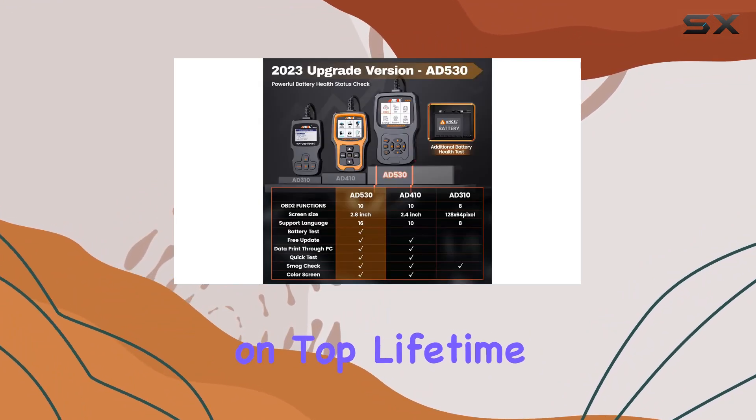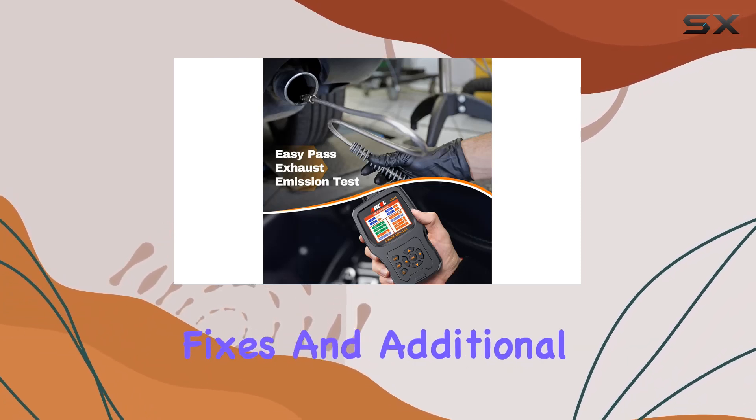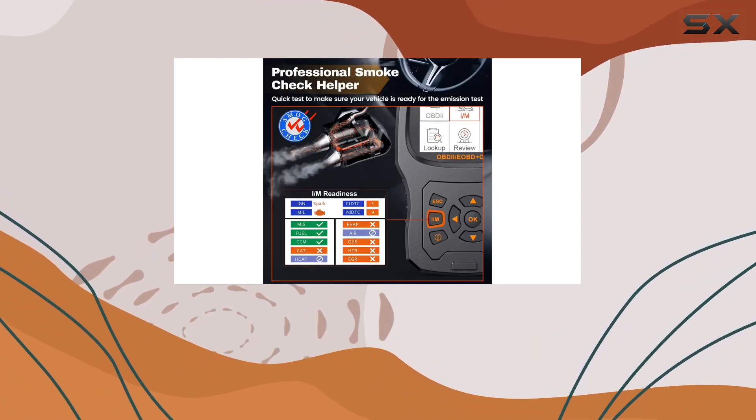And here's the cherry on top: lifetime free software updates. Keep your device up-to-date with the latest bug fixes and additional parameters. Plus, Ancel offers a generous 5-year warranty for peace of mind.